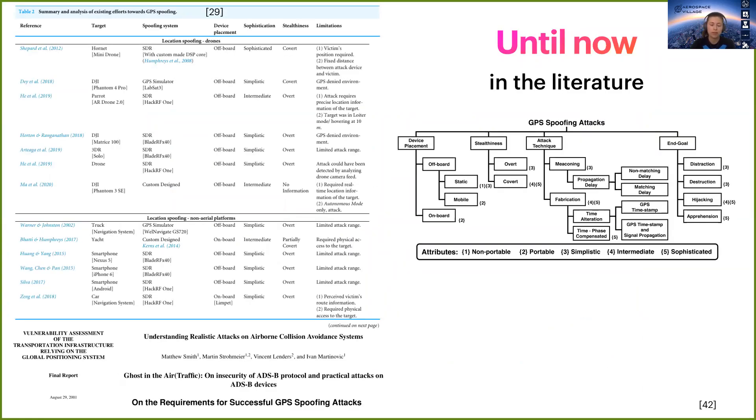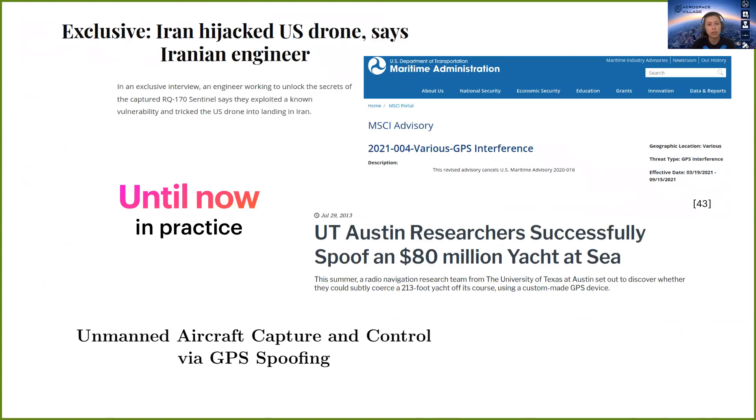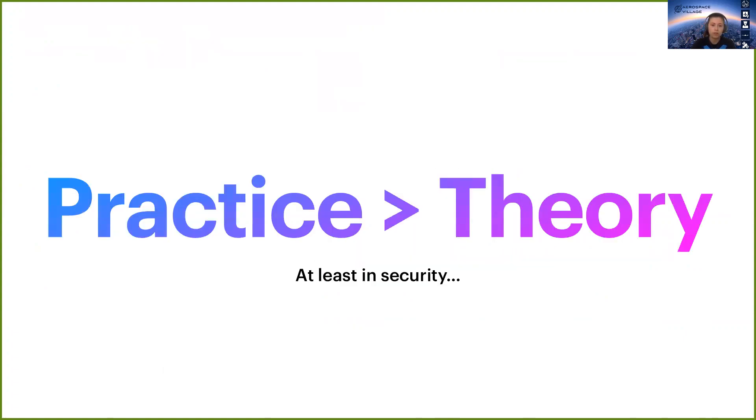Our first motivation was that until now there has been over two decades of research. Several spoofing techniques and simulations have been done, and detection and countermeasures have been proposed. But when it comes to practice, very few practical attacks have been publicly shown — most of them being military events. Our main motivation was to demonstrate in practice what has been done in theory until now.